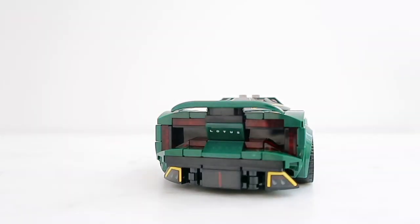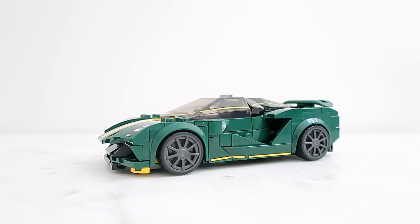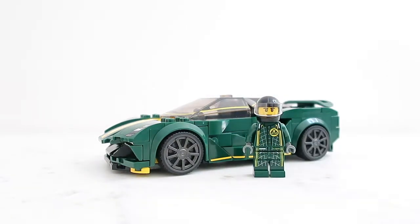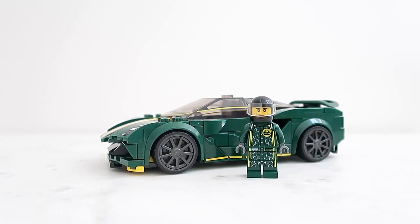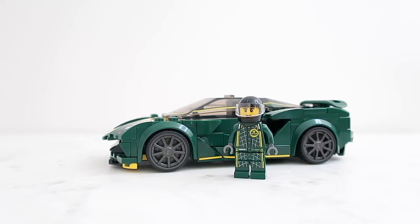Overall, I would definitely recommend this build — I thought it was a lot of fun, and for the price point you're getting something really sleek and really cool. I think the designers over at LEGO did a fantastic job making this come together. I know this was not an easy thing to design or build. Anyway, guys, thank you so much for checking out my video. Please be sure to hit that like and subscribe button, leave me a comment below and let me know what you thought about this build. I'll see you guys for the next one — bye!